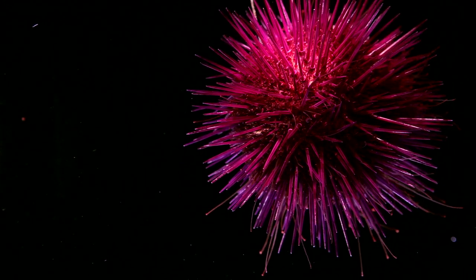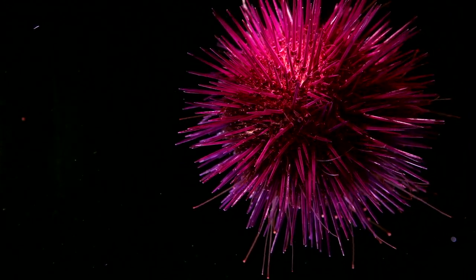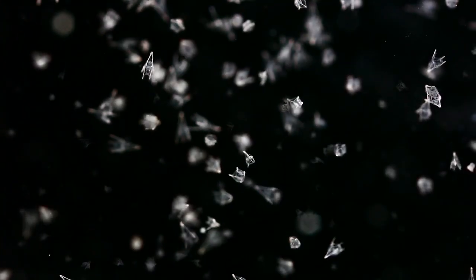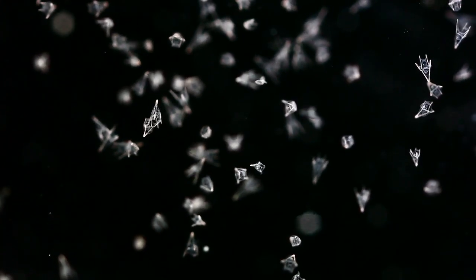Few people know that urchins go through a graceful larval stage. The pluteus, barely visible to the naked eye, drift with other planktonic creatures and are a favorite food for fish, shrimps and crustaceans.